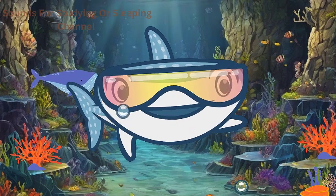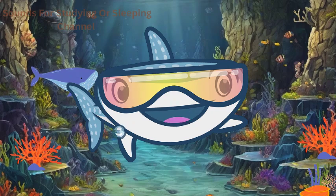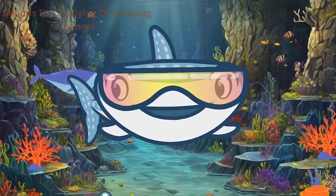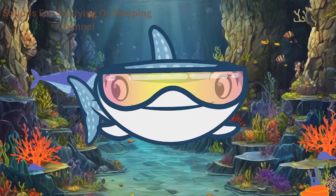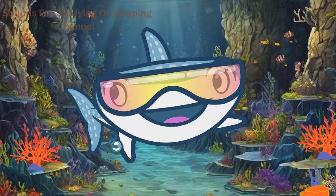Lastly, the magnificent whales — the largest animals on Earth! Whales are mammals that come in various species, from the majestic blue whale to the acrobatic orca. They communicate using hauntingly beautiful songs and undertake incredible migrations across the oceans.